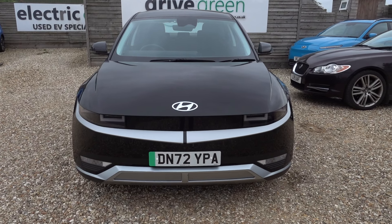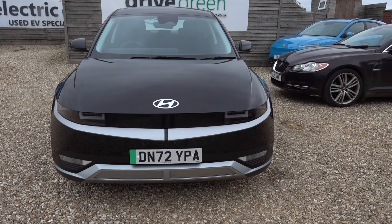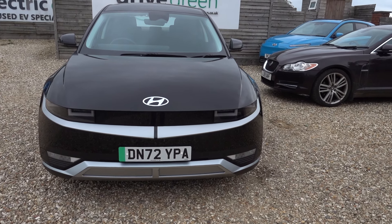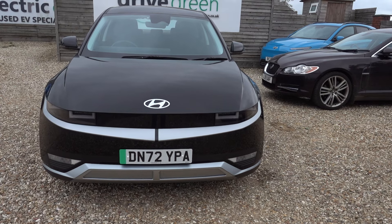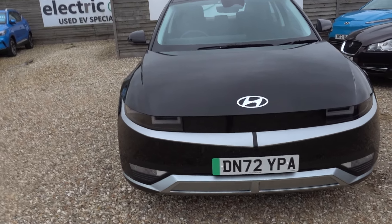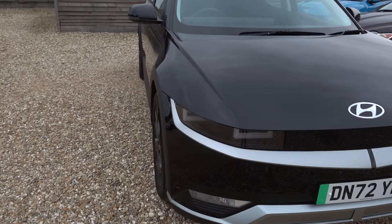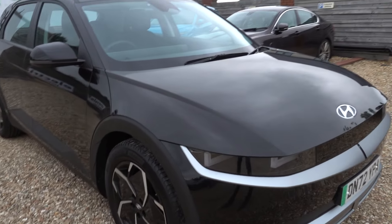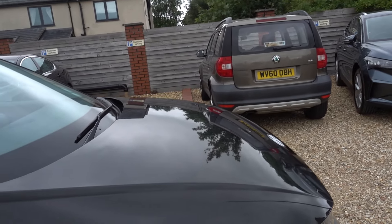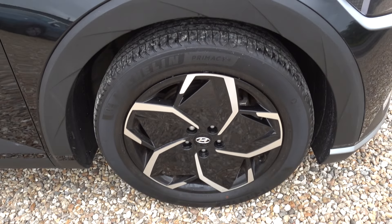Nice low miles, 72 plate, nice and new. MOT is not due until the end of next year and the next service is due July 2025, so nothing to worry about for absolutely ages on this car. Very smart in black and it's in very nice condition too.